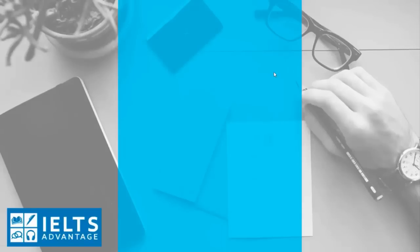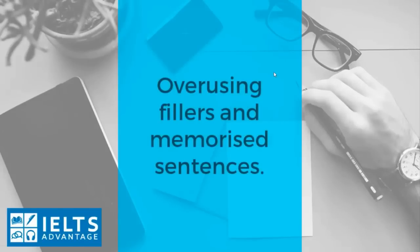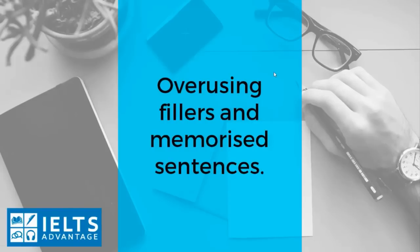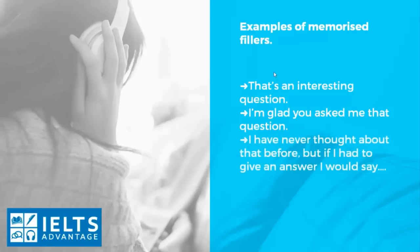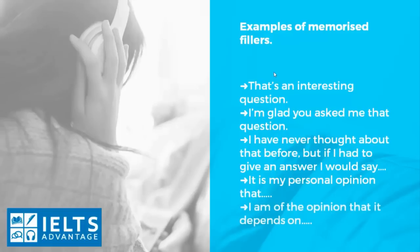So what is the big mistake that lots of students make in their speaking test? It's overusing fillers and memorized sentences. Here are some examples of memorized fillers — these are just examples, there are lots more. Starting off your answer with: 'That's an interesting question,' or 'I'm glad you asked me that question,' or 'I've never thought about that before, but if I had to give an answer, I would say.' Also: 'It is my personal opinion that,' 'I am of the opinion that,' or 'It depends on.' These are just some examples of memorized sentences that students mostly use at the beginning of their answers.